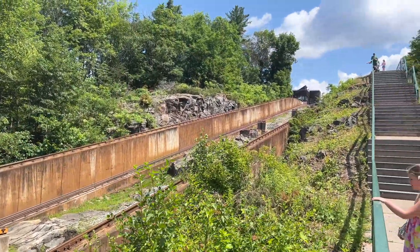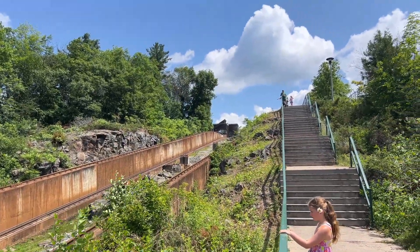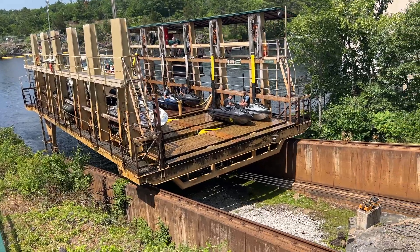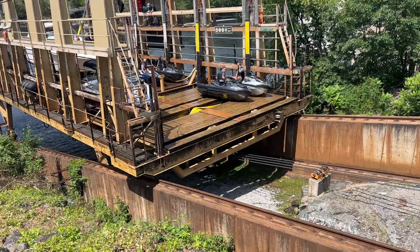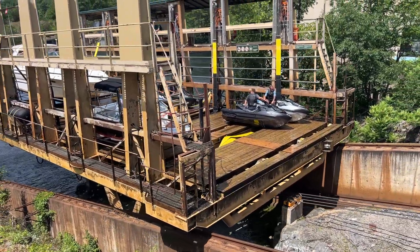The tracks will take the carriage up 60 feet to the upper Severn River. As the carriage climbs or descends on the railway, it is kept level by a dual track system, as the front and back wheels are on different tracks.